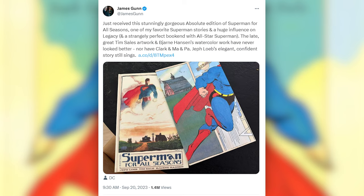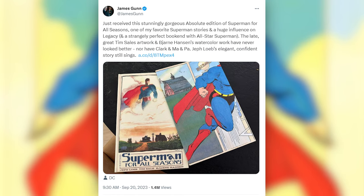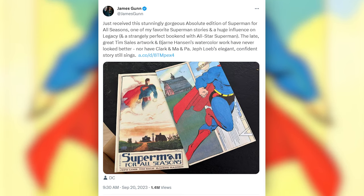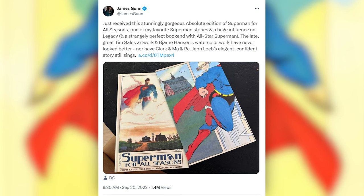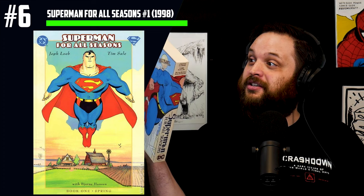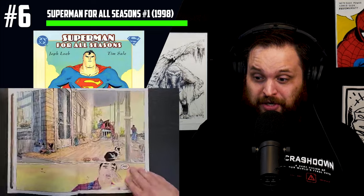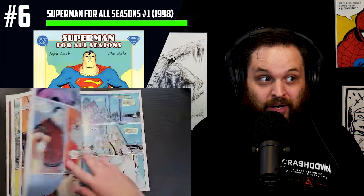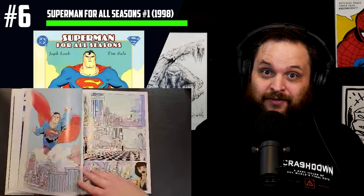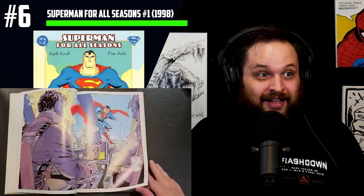James Gunn said: 'Just received this stunningly gorgeous Absolute Edition of Superman For All Seasons — one of my favorite Superman stories and a huge influence on Legacy, and a strangely perfect bookend with All-Star Superman. The late, great Tim Sale's artwork and Bjorn Hansen's watercolor work have never looked better, nor have Clark and Ma and Pa. Jeff Loeb's elegant, confident story still sings.' I have this exact same book — it's my single favorite Superman comic of all time. I've loved it for 15-plus years and told numerous people to read it when they say Superman is boring or too powerful.